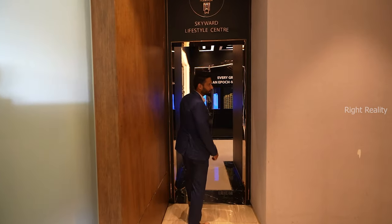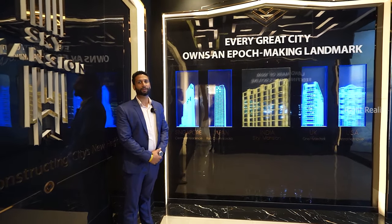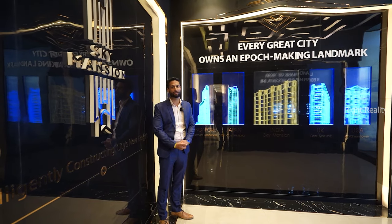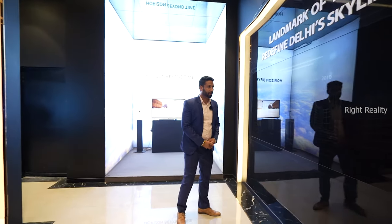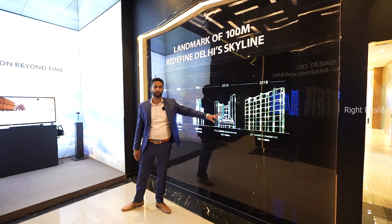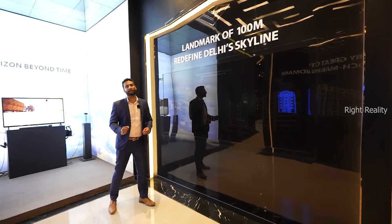Welcome to the sales experience centre. As a company, we are listed among 7 to 10 countries across the globe — Singapore, Japan, India, UK, US, New Zealand, Bangkok, Thailand — so we have a presence across the globe. Moving ahead, if we talk about Delhi as a location, our project is 100 metres high. In all of Delhi, the maximum building height is 102 metres which is a commercial building. So as a residential project, this is the tallest tower at 100 metres. For reference, Qutub Minar's height is 73 metres.